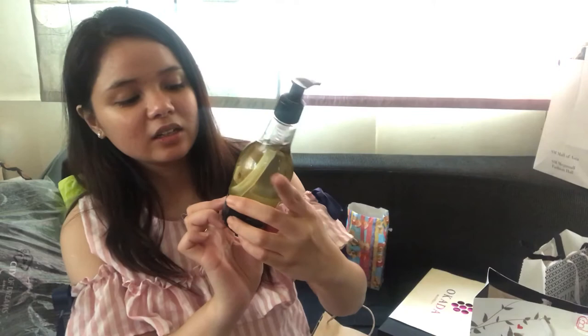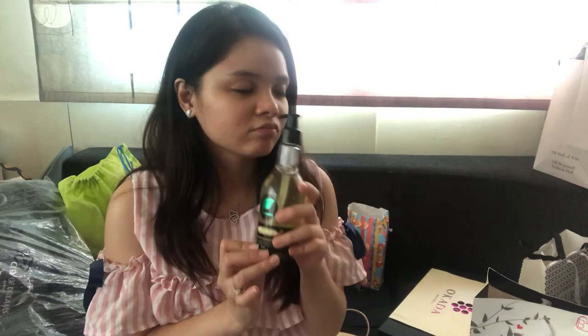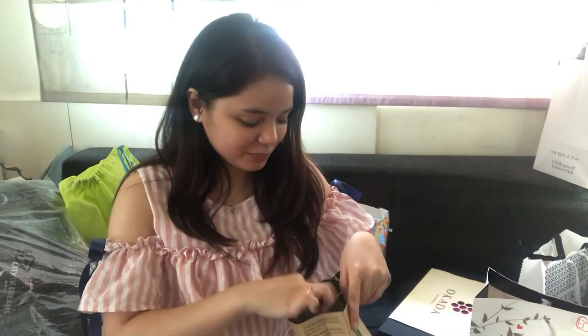The last one I got is this Zen ginseng and green tea special blend oil from sun nutrients. That's all of what I got for Christmas — thank you!